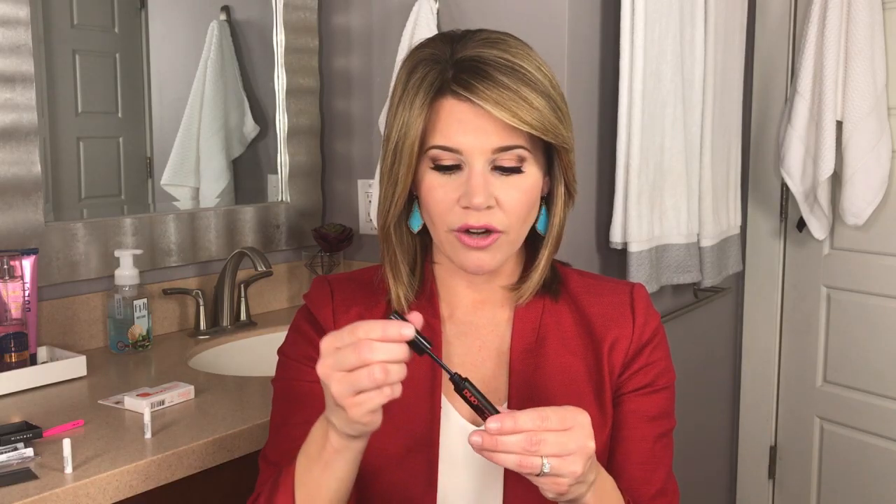I use Duo glue — you'll often find it right next to the Ardell lashes. It comes in black or brown color so you're not going to have to worry about any white showing. You'll also want an old pair of tweezers and scissors — you have to be able to trim the lashes because our eyes are all different shapes. You want to make sure the falsies fit your eye perfectly. Since these are typically one size fits all, you're going to have to do a little bit of tailoring. I use Tweezerman tweezers — skip the plastic applicator that typically comes with the lashes, I find that's much more difficult to use. Use tweezers you already have.